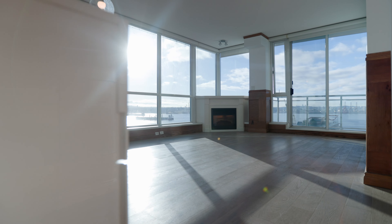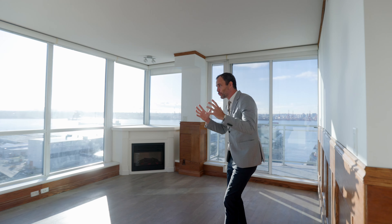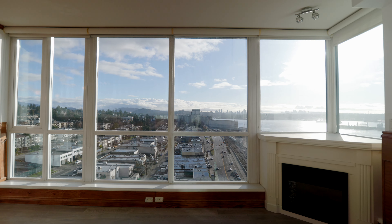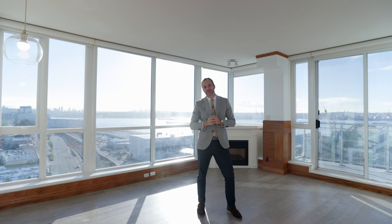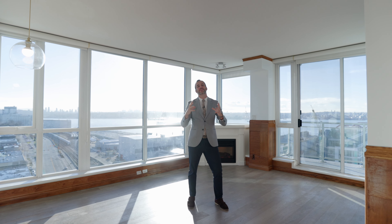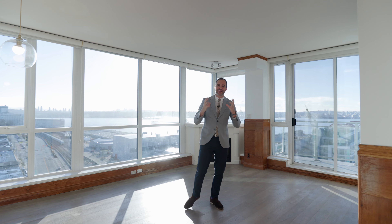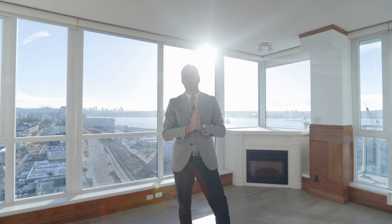This is one of the feature units in this building — the '03 — and the reason it's a feature unit is because we have endless views to the east and endless views to the south, which we'll focus on in a second. This is a two bed, two bath, two parking, one storage, and one large den slash office corner unit totaling 1,186 square feet on the strata plan.